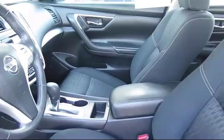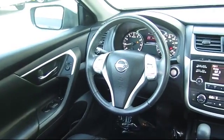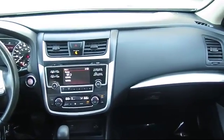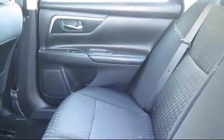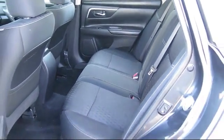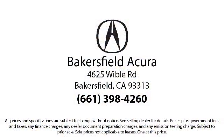So come see us today. Bakersfield Acura is located at 4625 Weibel Road in Bakersfield. We'll see you soon — thank you.